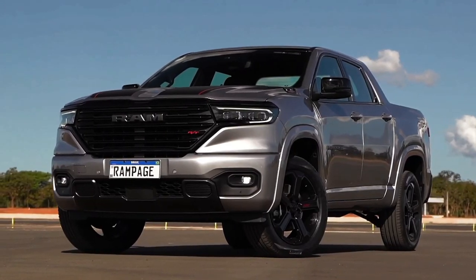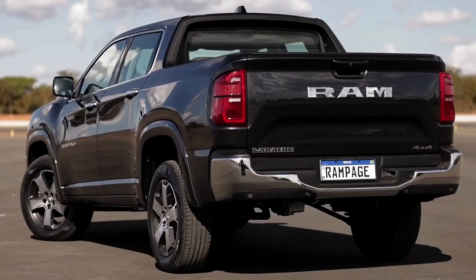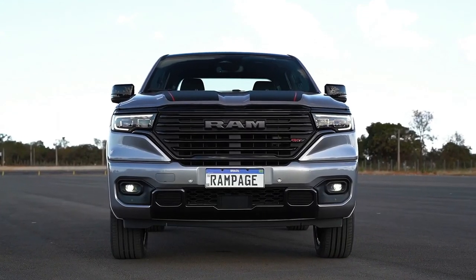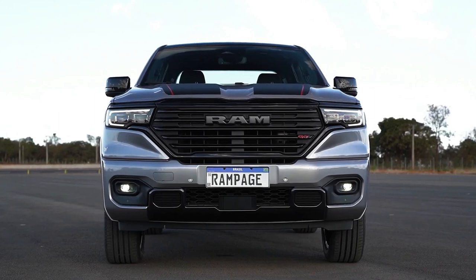One of the most highly anticipated launches in recent years, the Ram Rampage has finally arrived to offer a perfect combination of strength, capacity, luxury, and technology in a pickup truck, designed specifically for the Brazilian and South American markets, designed by the Stellantis Design Center of South America.